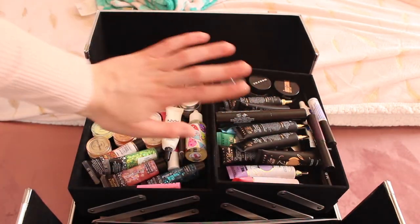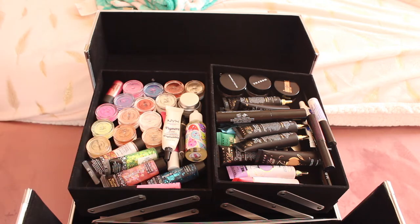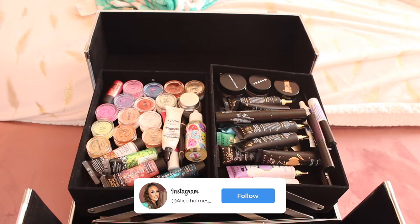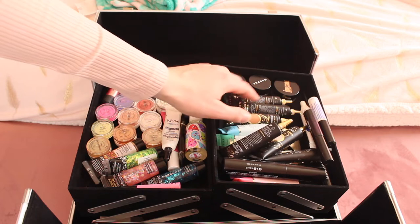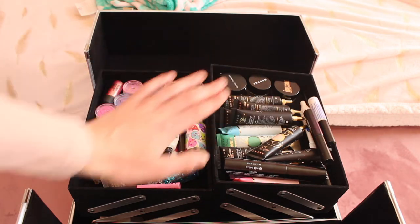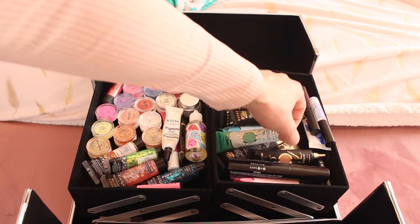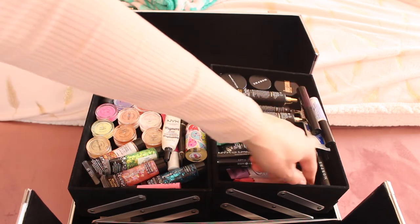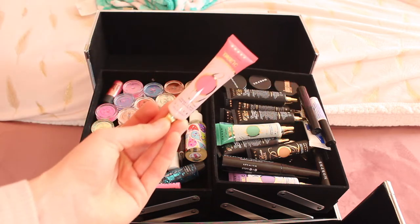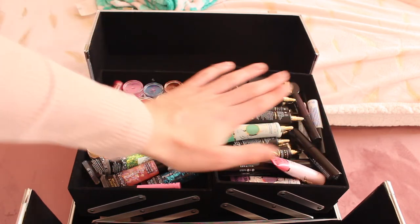I swear by P Louise bases. I started with a couple in shades zero and 0.5, but I've had to expand my shade range. I now have seven of these, with shades ranging from zero to five, so I have a lot of different shades to match people's skin tones. I also have the winter bases in green, purple, blue, and pink, which are great for colourful eye looks. I also have a Morphe eyebrow gel to set the brows in place.